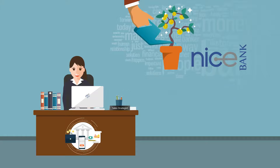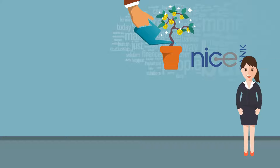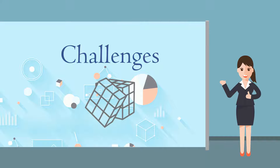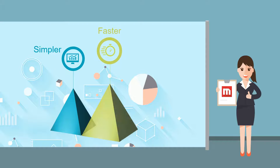Recently, we have been introduced to new technology that has made our jobs easier. So let me walk you through the challenges faced in our daily activities and see how our new BI tool has made our tasks simpler, faster, and better.